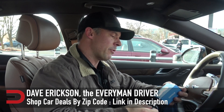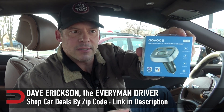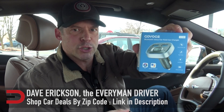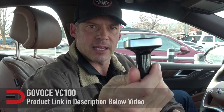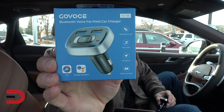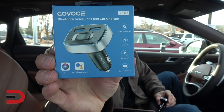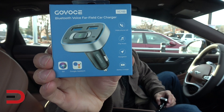I bought this Bluetooth voice far-field car charger on Amazon — I thought it'd be cool to review it. It looks sharp, it looks fancy. Here's what it looks like in person. It does look sharp, it does look fancy. But the big question is: why don't I just use my phone's voice assistant? They're the same — so why bother using this VC 100?